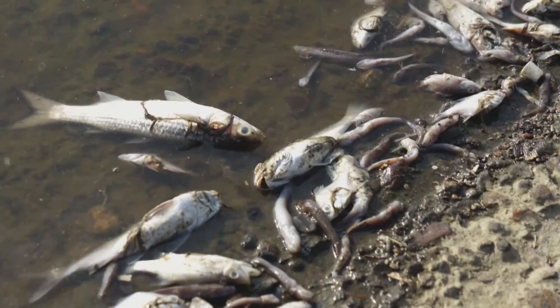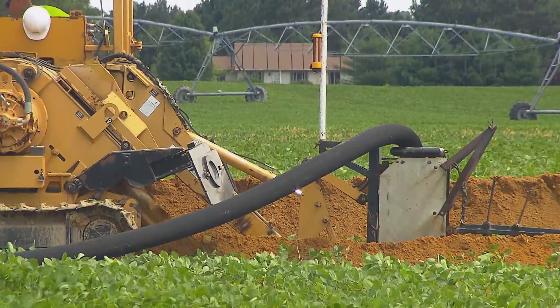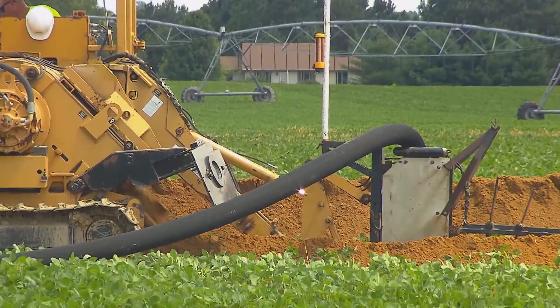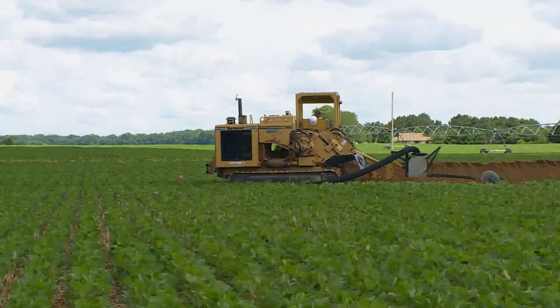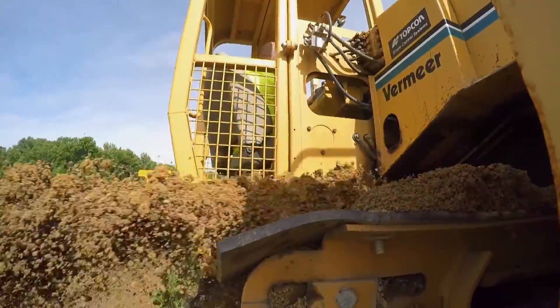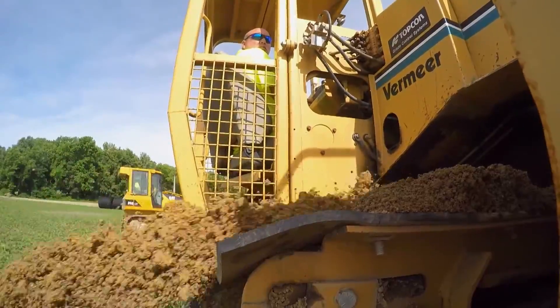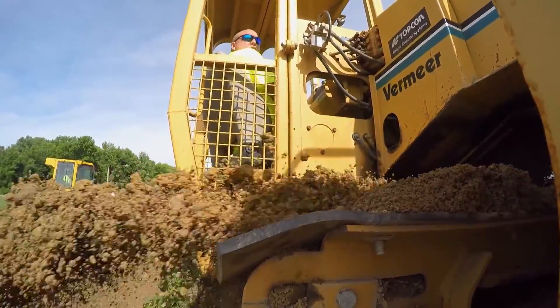Bad news for water quality — those nutrients from fertilizer can lead to algal blooms and fish die-offs. Luckily, today's install project, partially funded by Shore Rivers grant funds, takes those drainage downsides into account with something called conservation drainage. The idea is to maintain the drainage necessary for production, but also reduce the water quality impacts of that drainage.